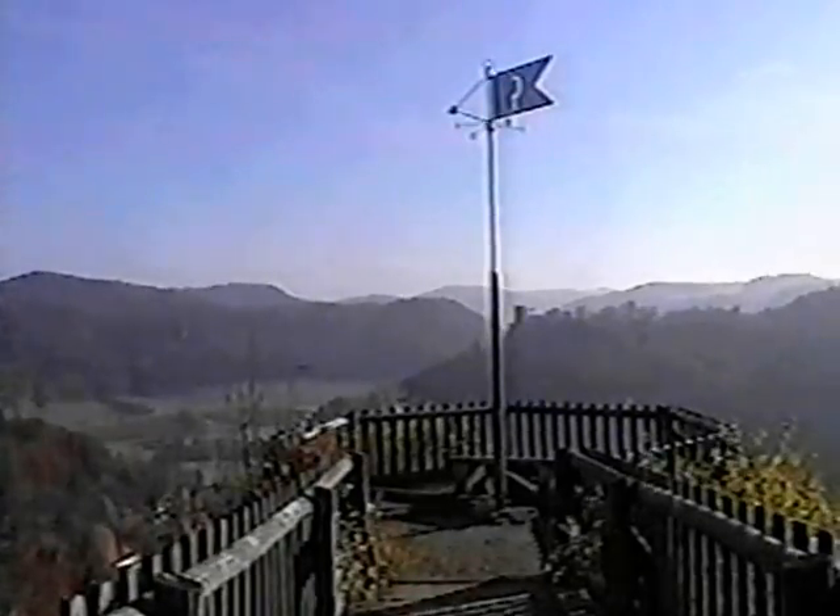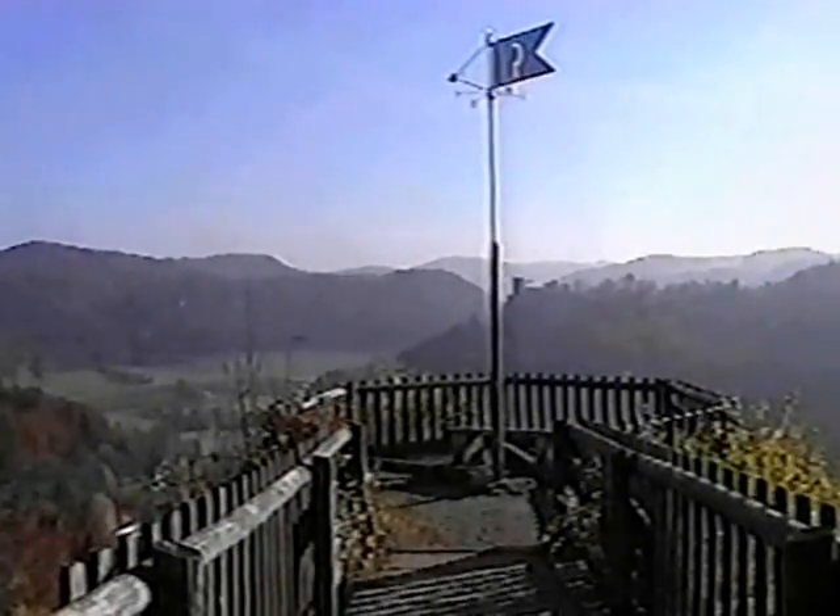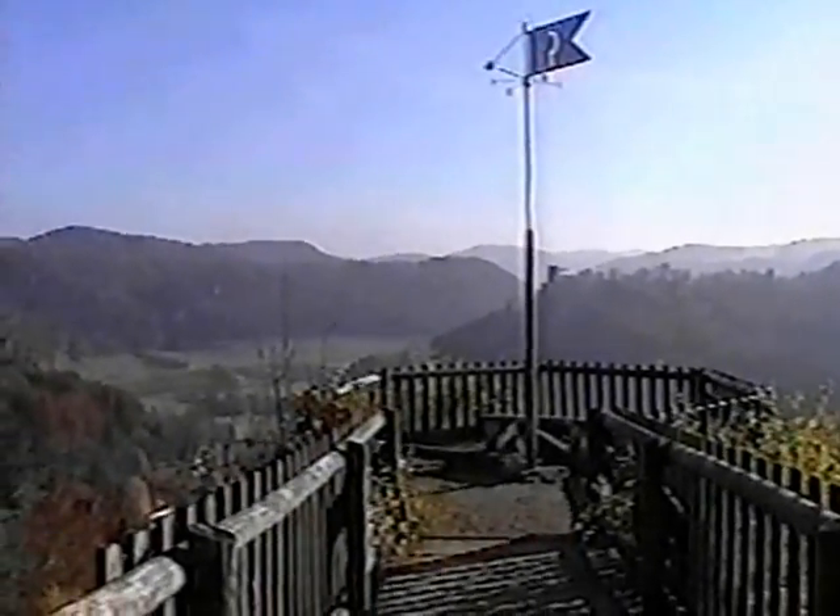This castle was built in the century of 1120. It is a top view of that castle. I want to show you a few pictures around it.